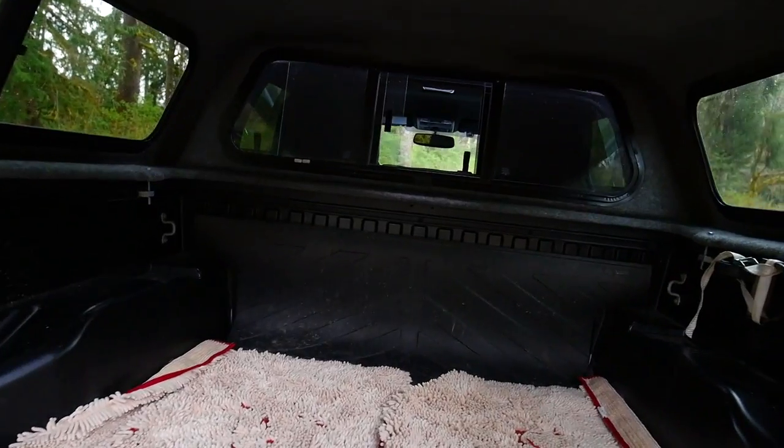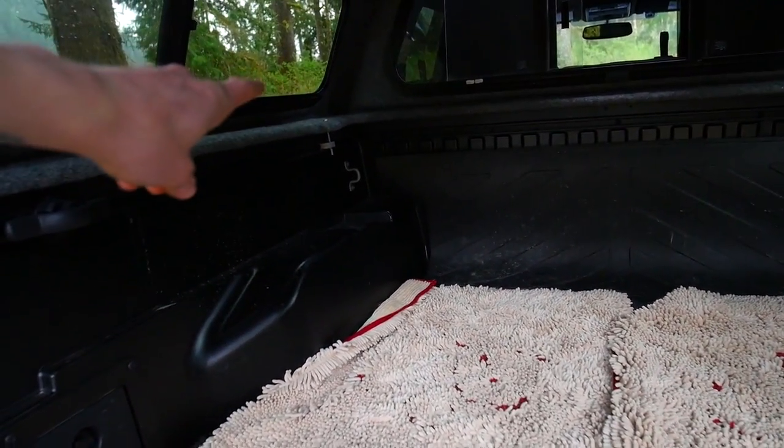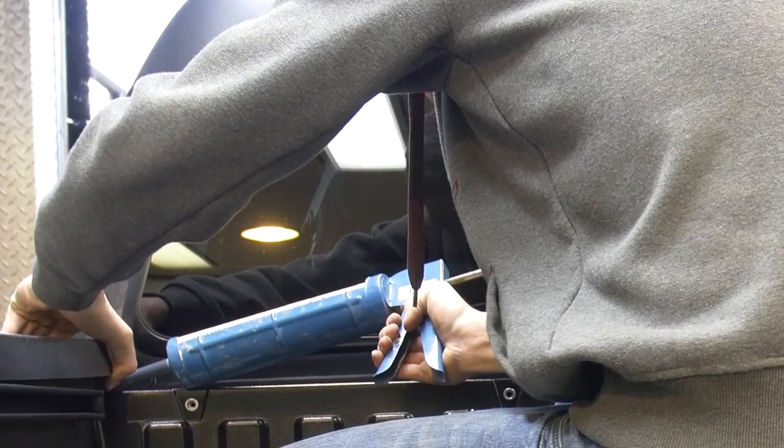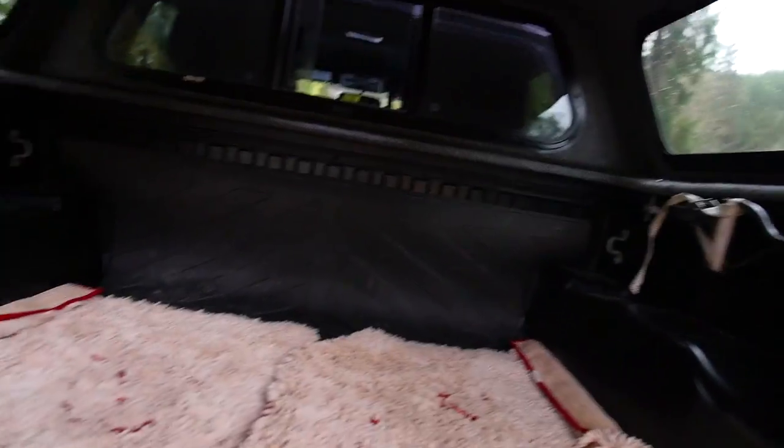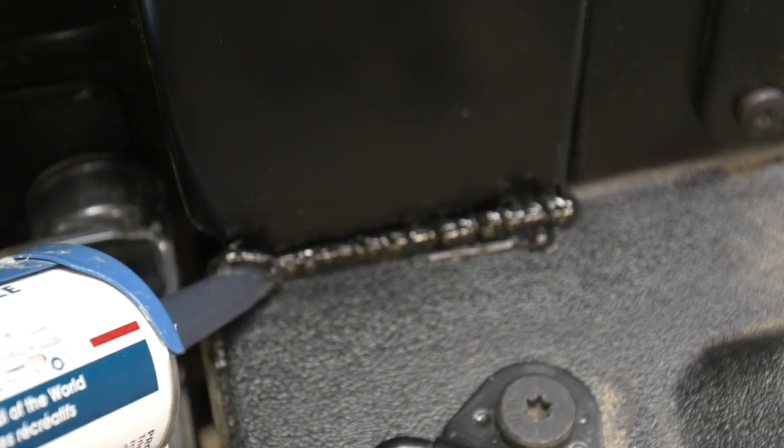Before I got my canopy, I siliconed both of the bed corners so when it rains no water comes in through the little gaps in the bed. I also siliconed down in the corners down here where there's usually a gap.